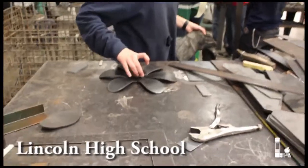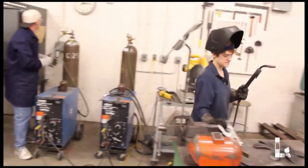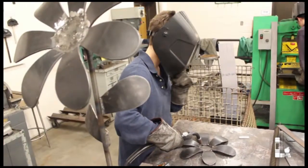It's a really diverse process to build one, because you have to use multiple kinds of welds and multiple sorts of placements and things like that.